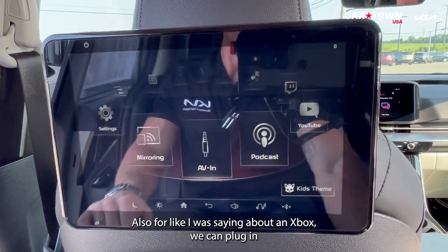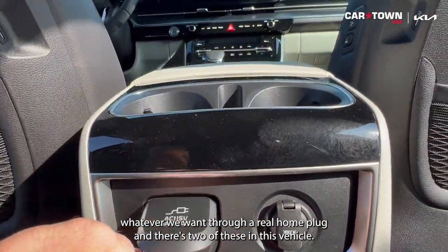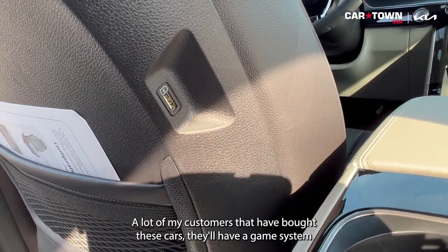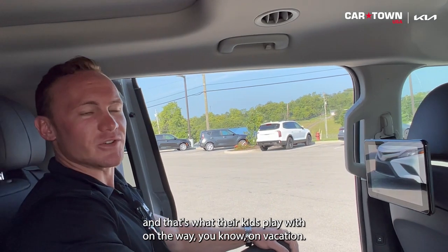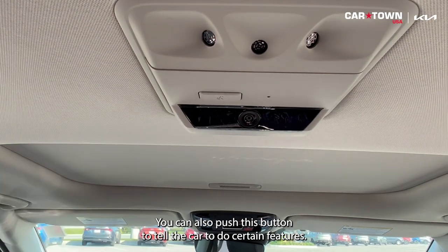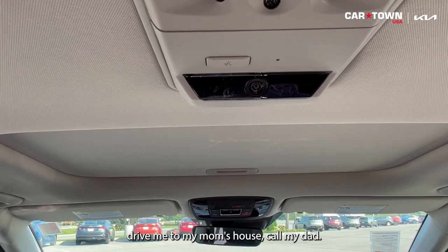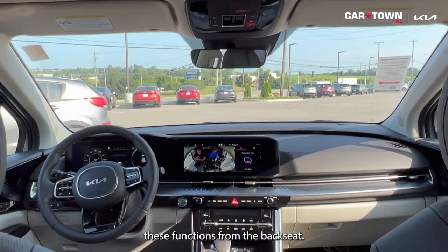For plugging in devices, there are real home plugs — two in the vehicle and one in the trunk — so you can plug in a game system or anything else. There's also a camera up top, and you can press a button from the back seat to execute voice commands like 'Take me to Starbucks,' 'Drive me to my mom's house,' or 'Call my dad.'